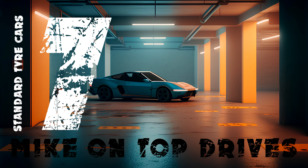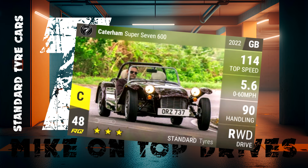7th position is the very light Caterham Super 7 600, which is an awesome super rare that could really save you RQ in an important event. A great twisty car for the shorter tracks and it's a ton of RQ cheaper than the Epic Caterham.